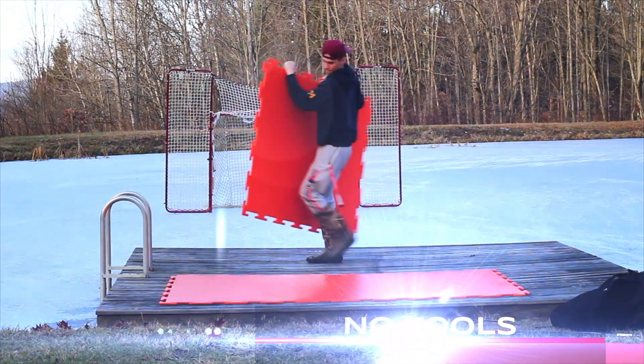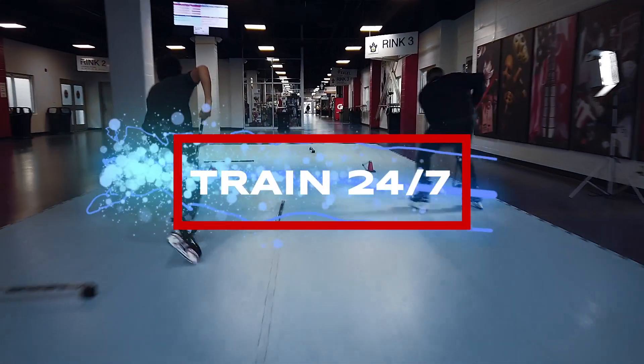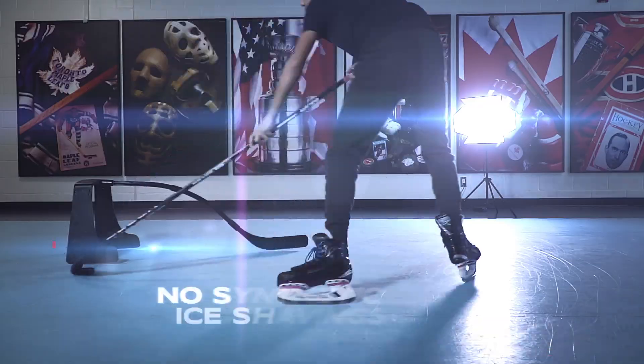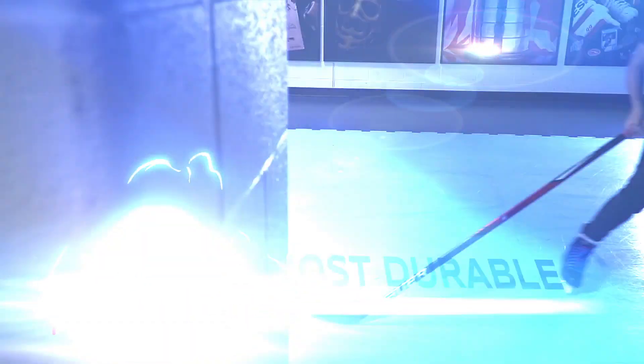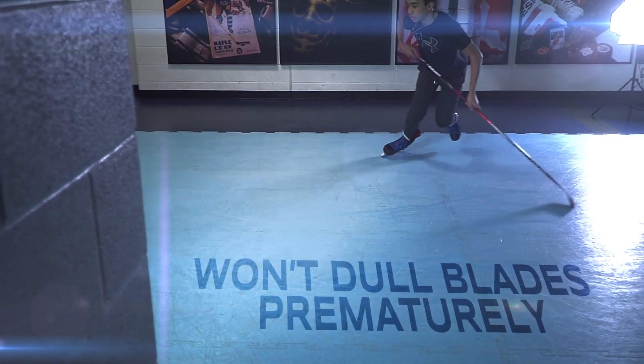Easy to assemble, no tools, zero maintenance. Train 24-7 in any condition, anytime, anywhere. With no synthetic ice shavings or messy lubricants. It's the industry's most durable double-sided synthetic ice that won't dull blades prematurely.